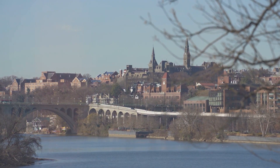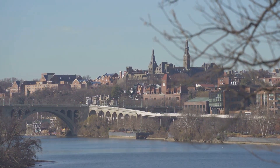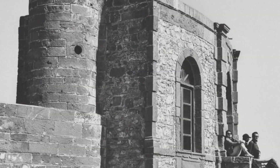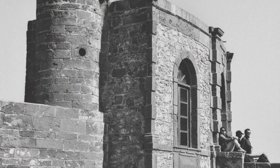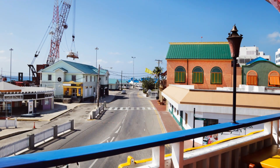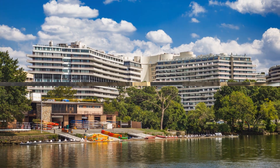In terms of significant landmarks, Georgetown is home to several historical sites that offer a glimpse into its rich past. These include the Old Stone House, the oldest unchanged building in Washington, D.C., and the historic Georgetown University, which adds an academic flavor to the neighborhood's historical narrative.